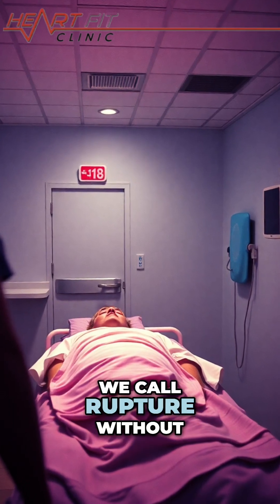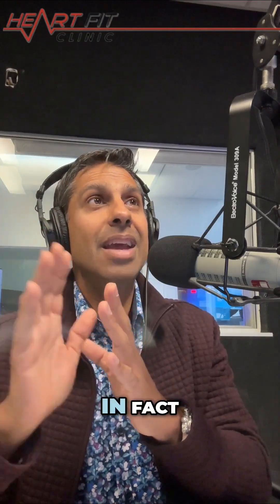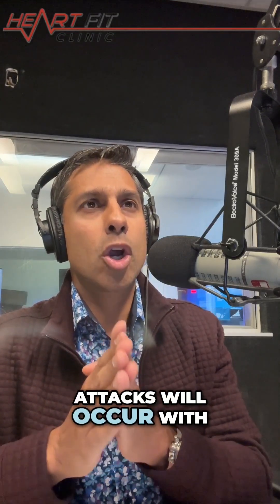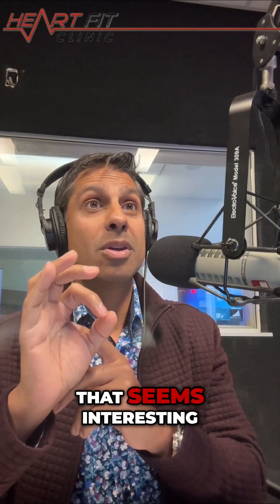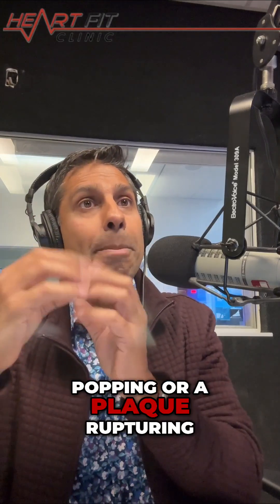So it can — what we call rupture — without having any occlusion. In fact, 70% of heart attacks will occur with a blockage that is below 50%. Wow, that seems interesting. Because it's a pimple popping, or a plaque rupturing.